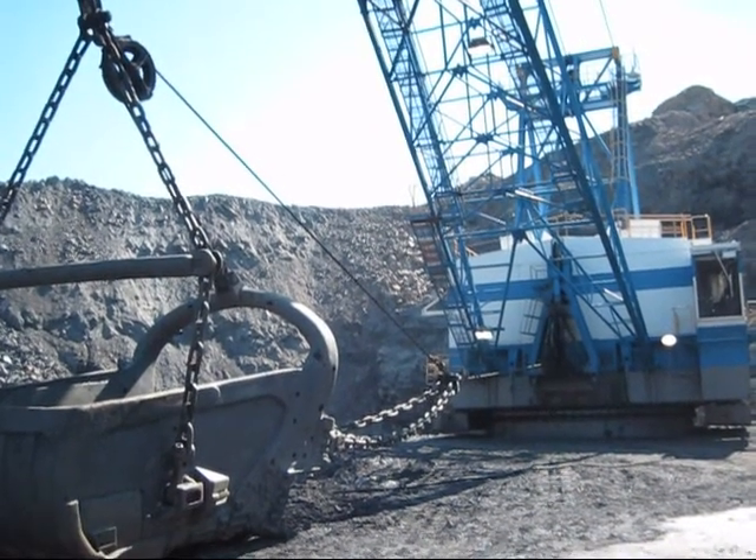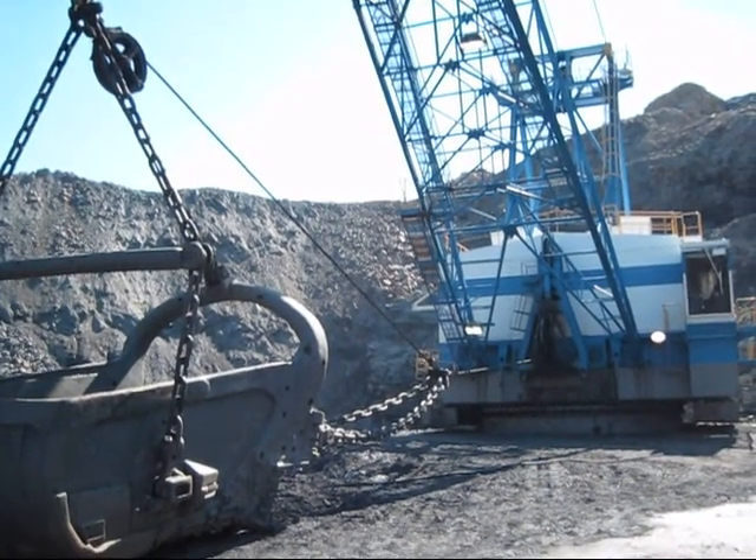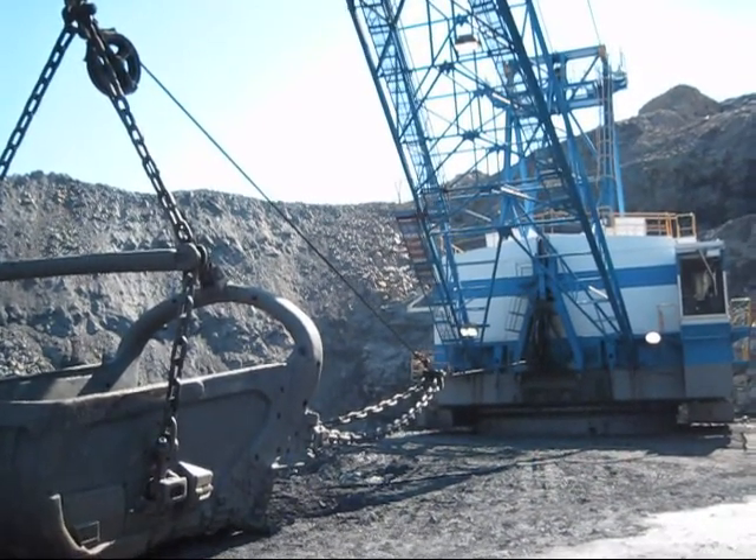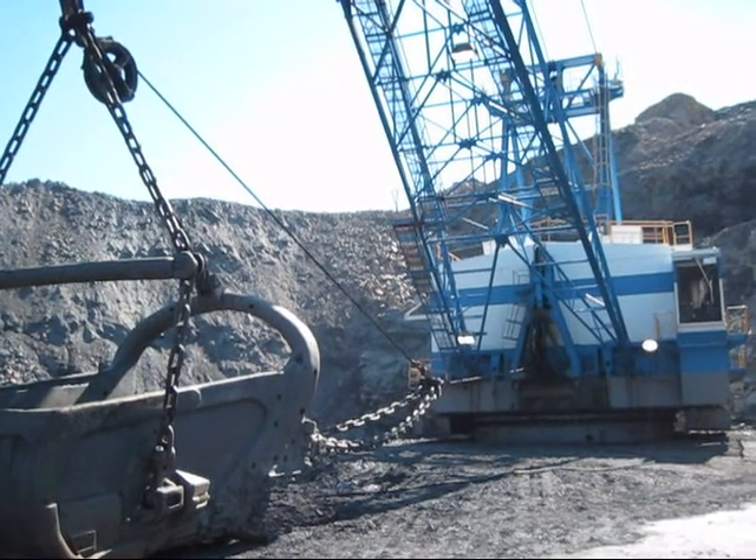Right here is a 1980 Dresser Marion 7450 walking dragline. This machine never turned out to be a very popular seller from Marion when they first launched it in 1979.